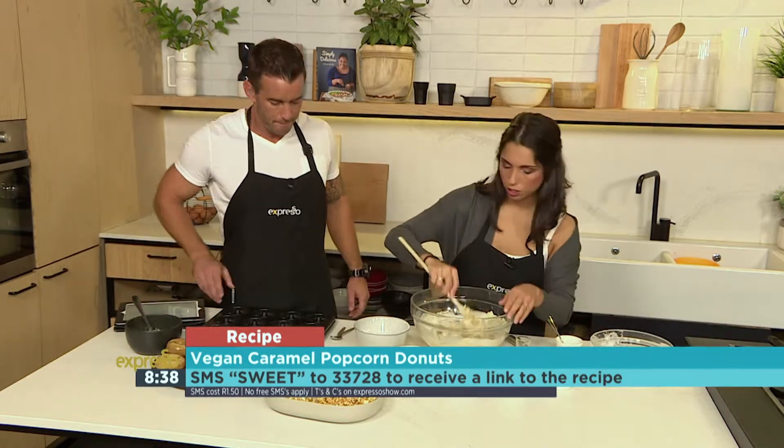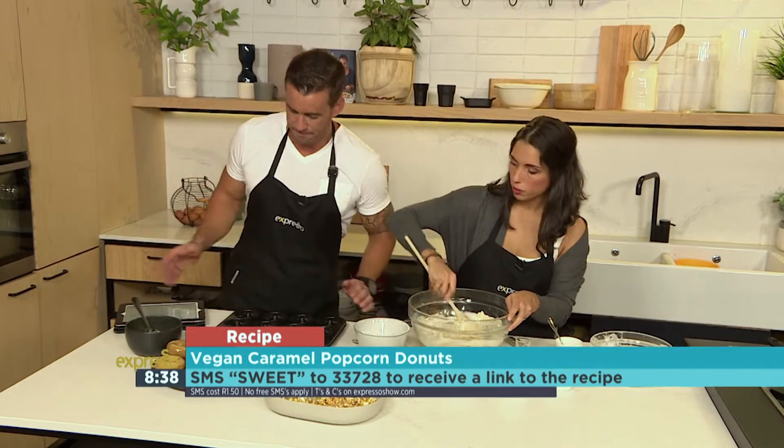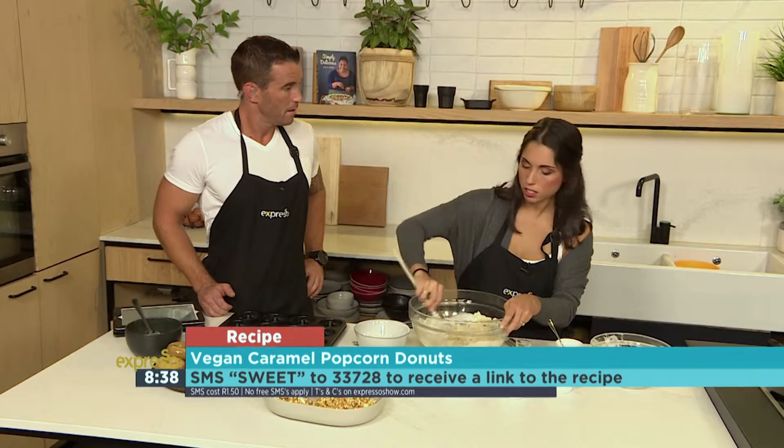All you do is grease a small donut tin, which we've already done, then just pour the mixture in and bake it for about 12 minutes.